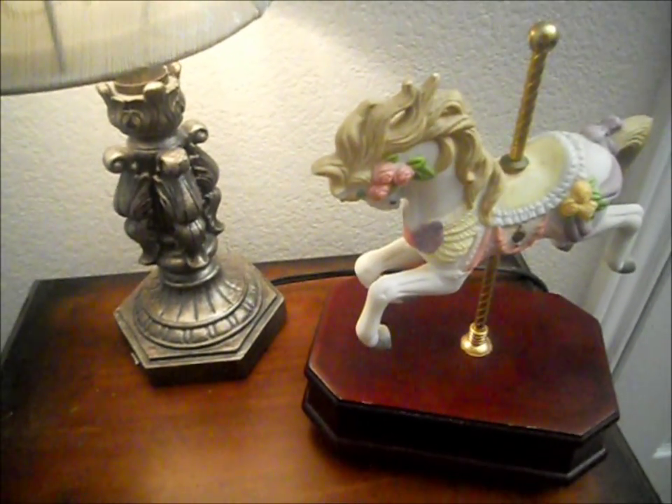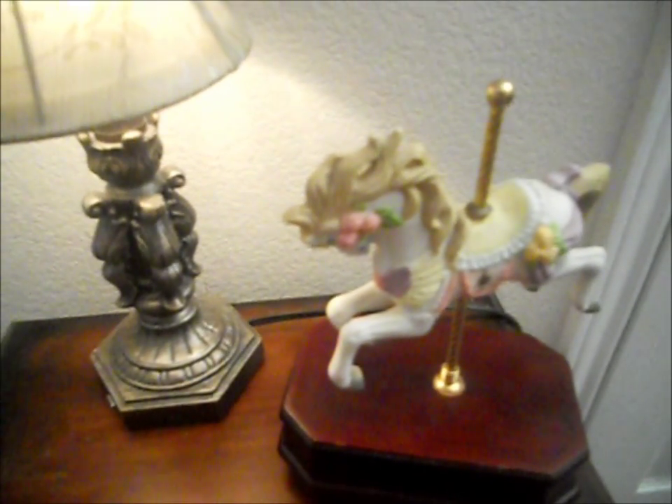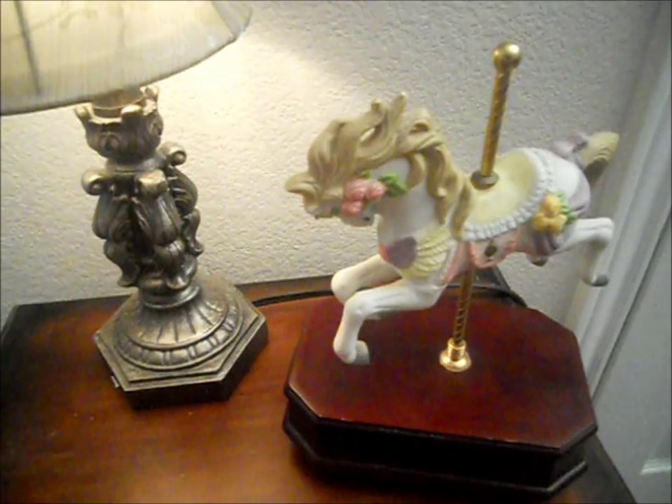Hello everyone, this is Princess Whispers and I am back with my second video.